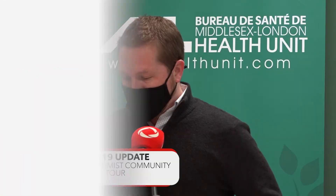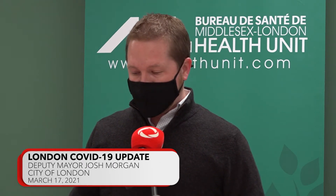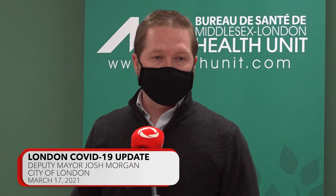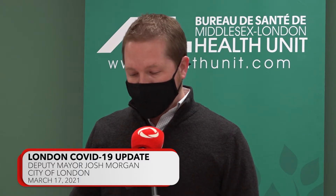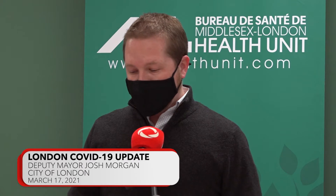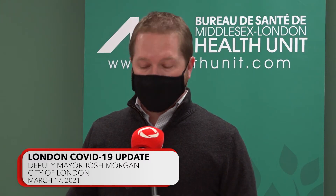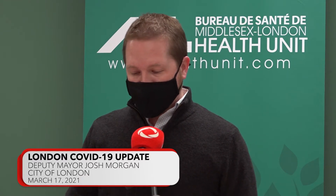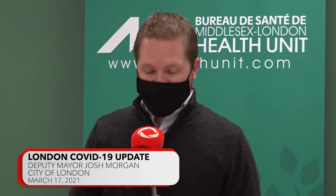We know that federal and provincial vaccine distribution is set to ramp up significantly later this month. At the local level we don't control the distribution or the amount of vaccine that we get here, but we can set ourselves up for success on how quickly we can get shots in arms. That's what the Health Unit, the City of London, and our partners have been doing over the past several weeks, and the opening of this facility is just the latest example. Instead of waiting for vaccines, we've used this downtime to build up a remarkable vaccine delivery infrastructure, complete with personnel, medical resources, and the necessary space to vaccinate as many people as quickly as possible.